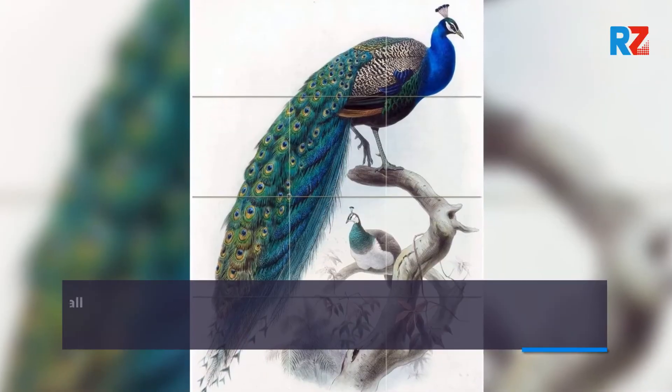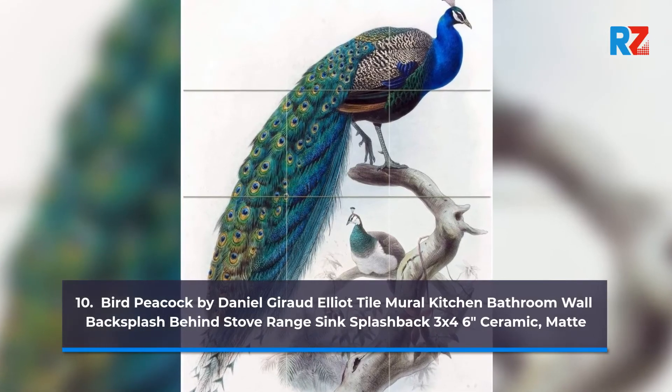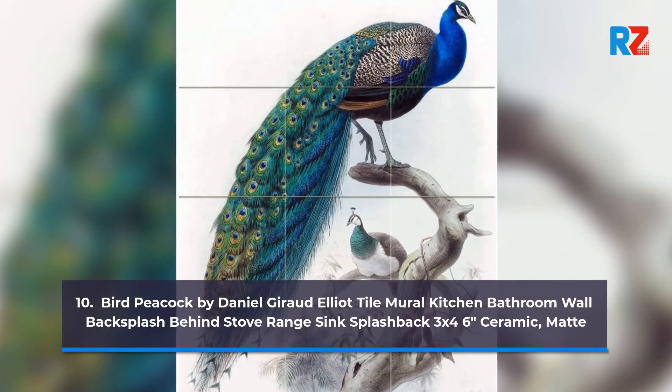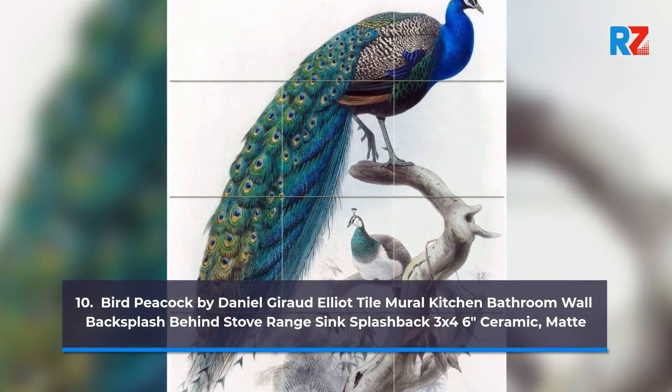10. Bird Peacock by Daniel Gero Lea Tile Mural Kitchen Bathroom Wall Backsplash Behind Stove Range Sink Splashback, 3x4 6 inches Ceramic, Matte. Thank you.